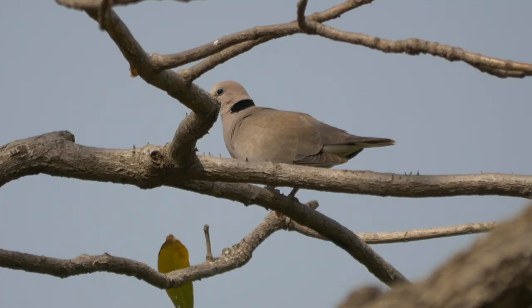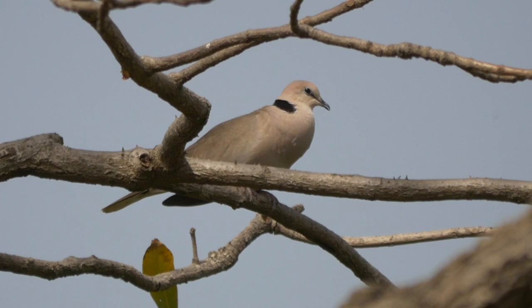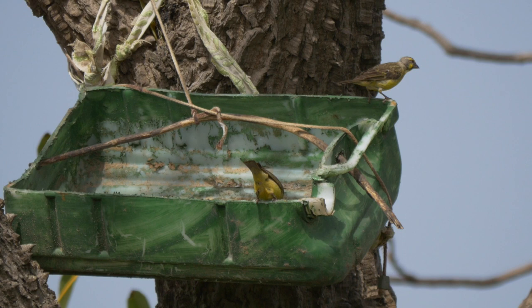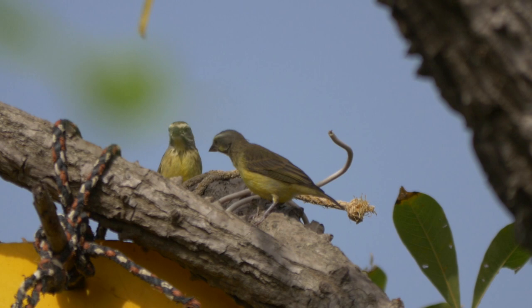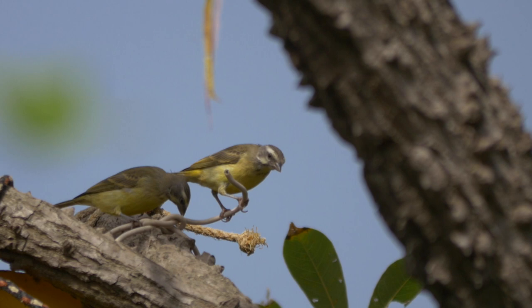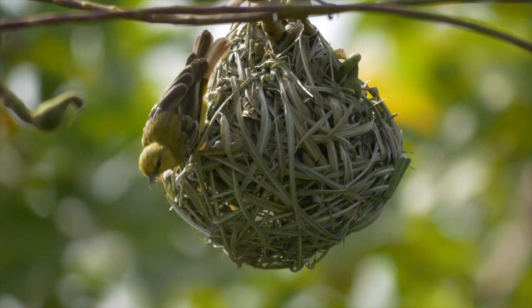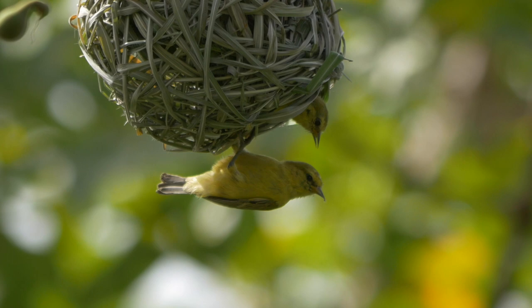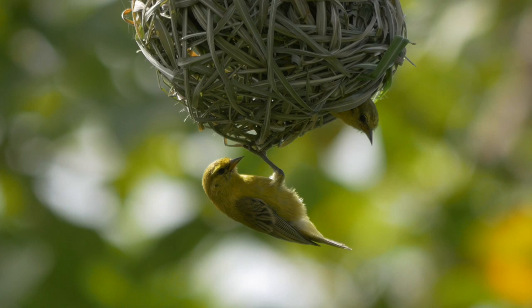The characteristic call of vinaceous dove seemed to be everywhere. We settled down near a small feeding station where amongst the most regular visitors were yellow-fronted canaries — all showed some mottling on the throat, meaning they were a mixture of females and juveniles. Nearby, a presumed family party of yellow penduline tits arrived, inspecting an old weaver nest from inside and out, presumably searching for insects. They are usually hard to see well, so getting this close was a real privilege.